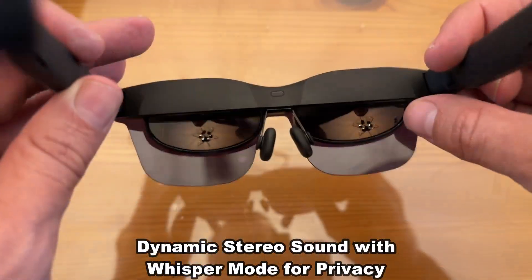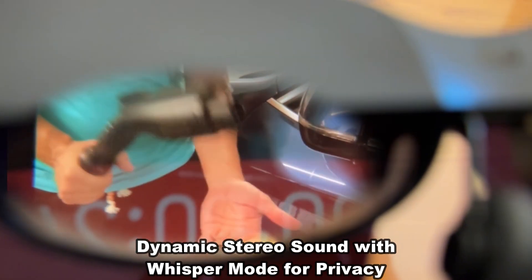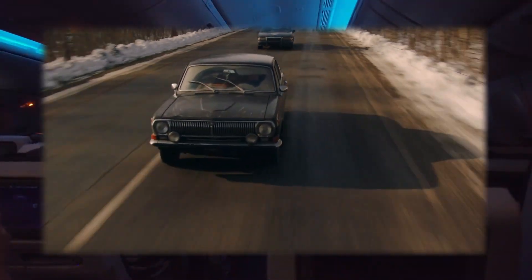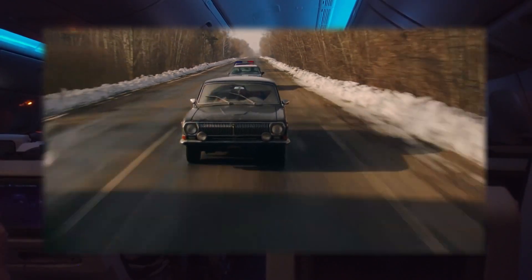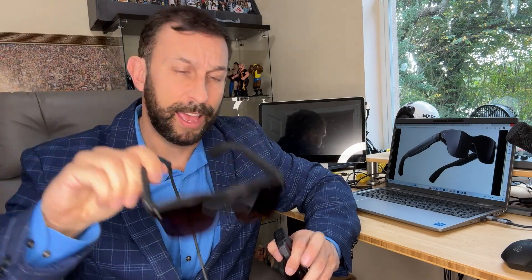I can put it in whisper mode and it's whisper quiet. I can watch a movie and I'm the only one who can hear it. Think about this: you're on the airplane, you want to watch a good movie, you don't want those movies that are on the plane. You plug this into your iPhone, stream your latest service — whether that's Netflix or Disney. I just watched the entire Loki series on this. Absolutely fantastic. The colors are vibrant, beautiful, and will blow your mind.